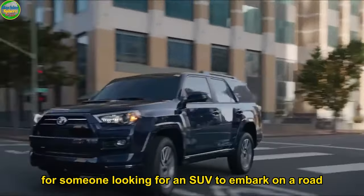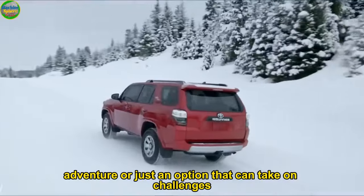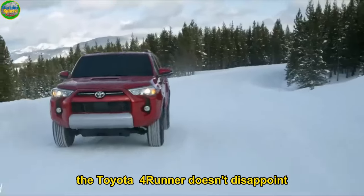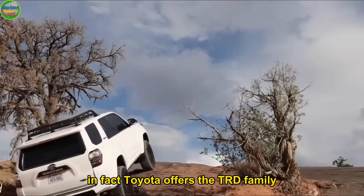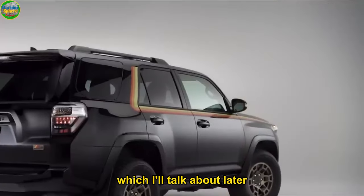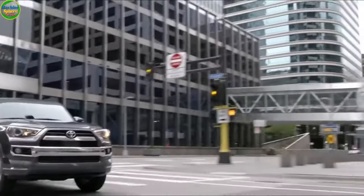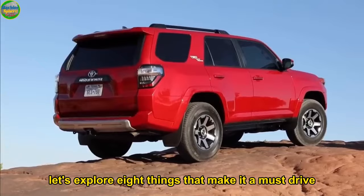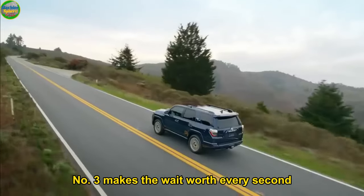For someone looking for an SUV to embark on a road adventure, or just an option that can take on challenges on-road and off-road, the Toyota 4Runner doesn't disappoint. In fact, Toyota offers the TRD family, which I'll talk about later, whose off-road capability and adaptability are unmatched. Let's explore 8 things that make it a must-drive.